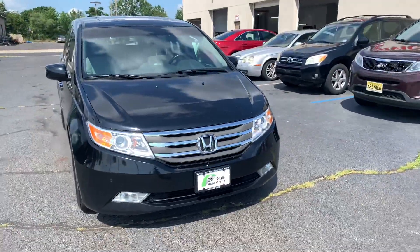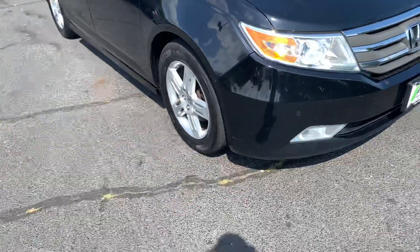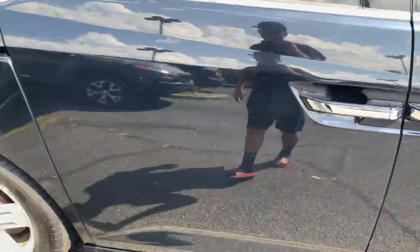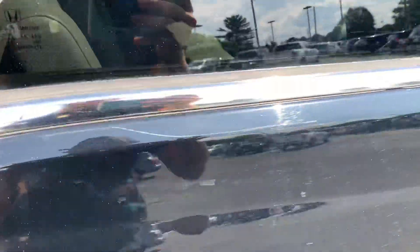Antonio here from Bridge Auto Group with the 2011 Honda Odyssey. Starting with the outside — it's a fairly clean car. There are a couple little scratches on the side right here, nothing too crazy.